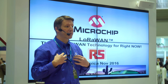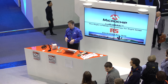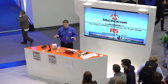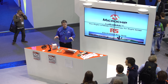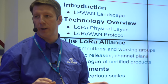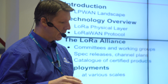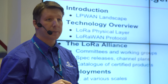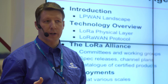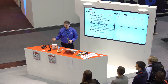Thanks for coming. My name is John Pierce, I'm the LoRa Product Line Manager at Microchip. We're going to be talking about LoRaWAN, which is a wide area technology for IoT, and it's ready right now. I'm going to set the scene with the IoT and LPWAN landscape, give a brief introduction, talk a little bit about the technology, mention the LoRa Alliance, and then lead into some examples of real deployments.